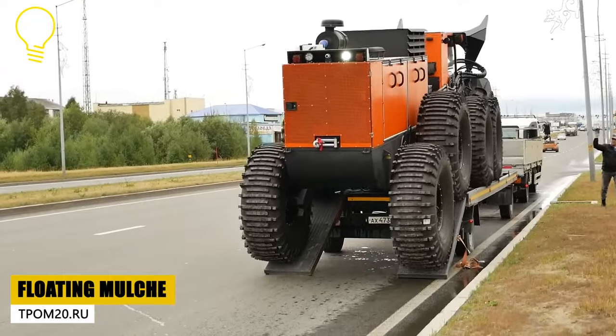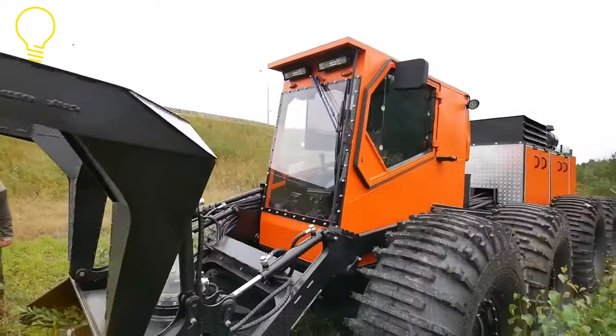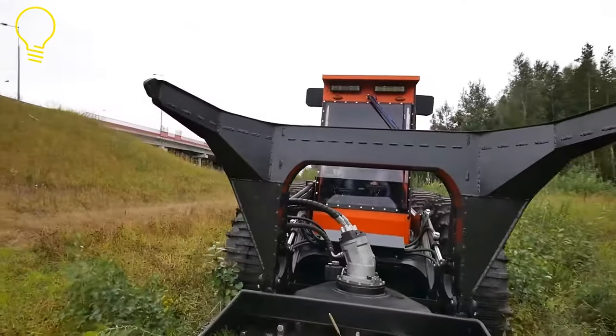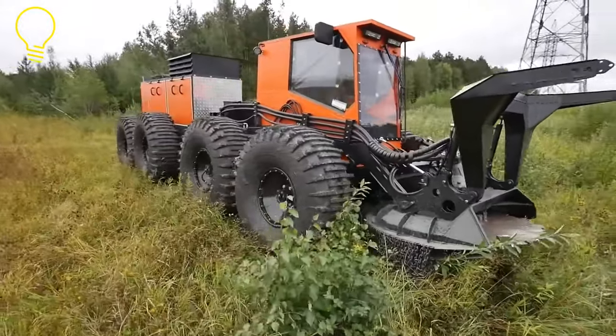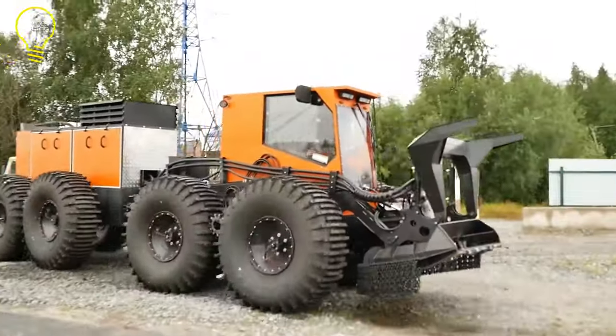This is the Floating Mulcher from TPOM 20. This mulcher is built on an all-terrain vehicle with low-pressure tires that can traverse marshes, impassable terrain, rivers, and lakes. It's perfect for removing forest vegetation from power lines and oil and gas pipelines.